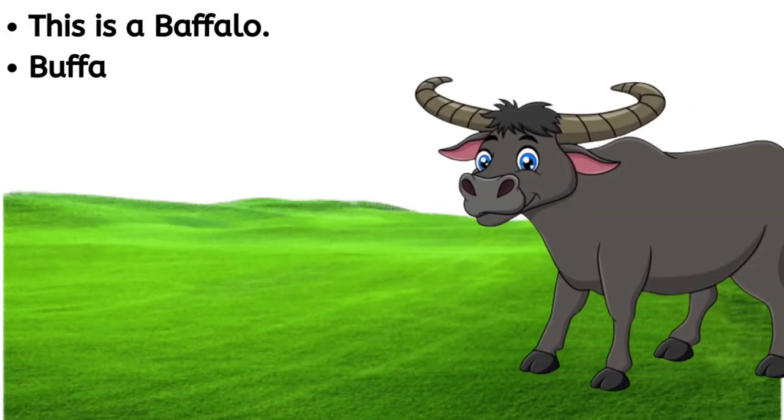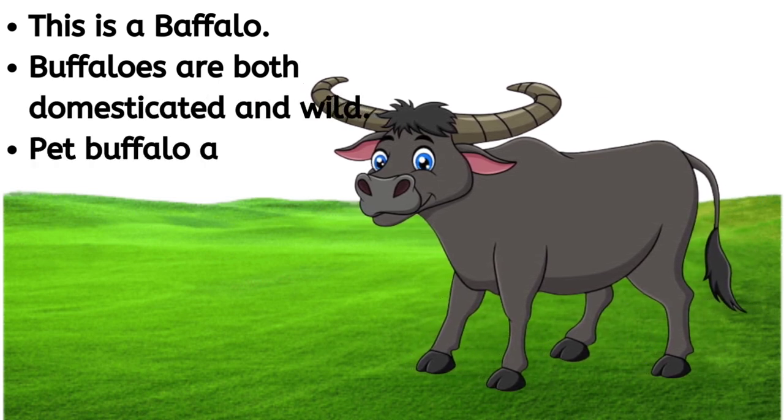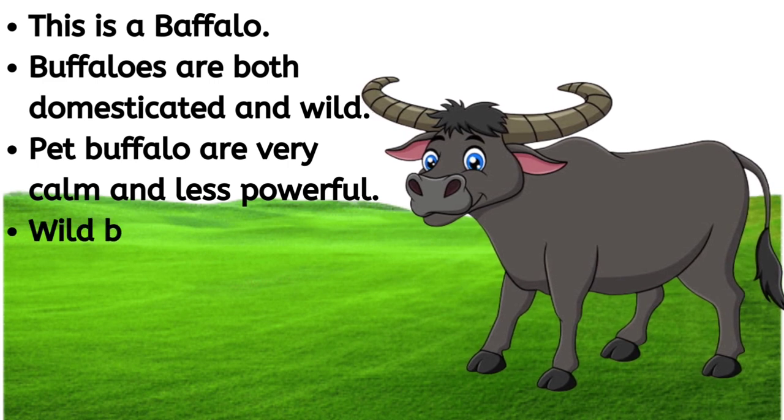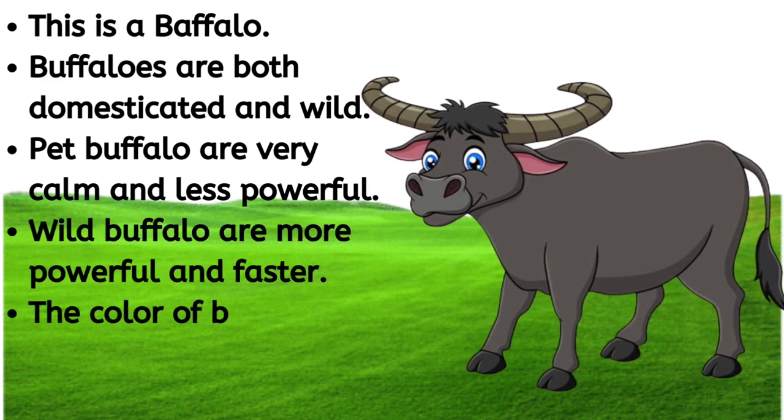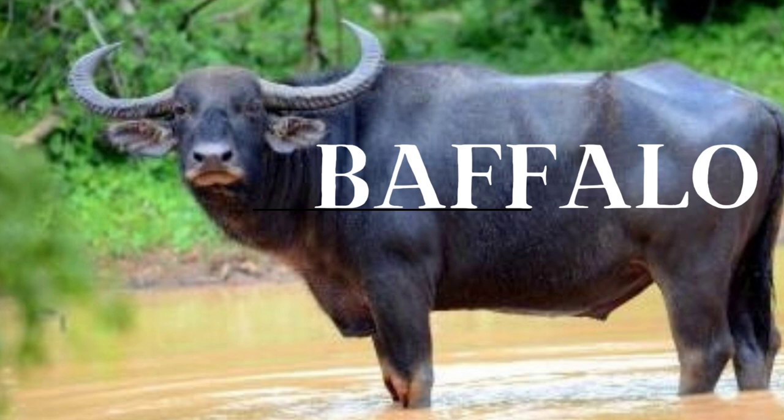This is a buffalo. Buffaloes are both domestic and wild. Pet buffaloes are very calm and less powerful. Wild buffaloes are more powerful and faster. The color of buffalo is black. B-U-F-F-A-L-O, buffalo.